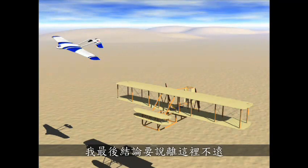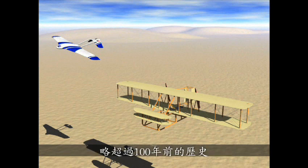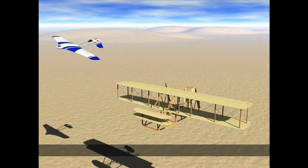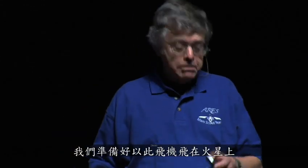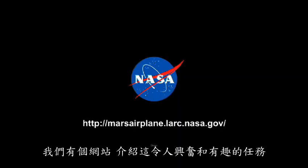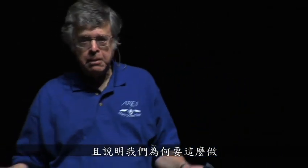Not too far from here, right down the road in Kitty Hawk, North Carolina, a little more than 100 years ago, history was made with the first powered flight of an airplane on Earth. We are on the verge right now to make the first flight of an airplane outside the Earth's atmosphere. We are prepared to fly ARIES on Mars and rewrite the textbook about Mars. If you're interested in more information, we have a website describing this exciting and intriguing mission. Thank you very much.